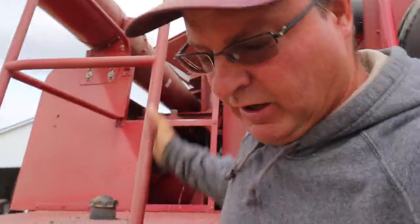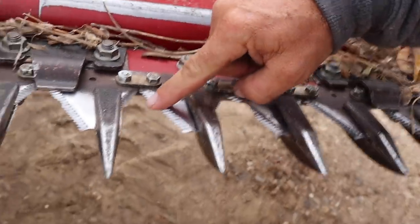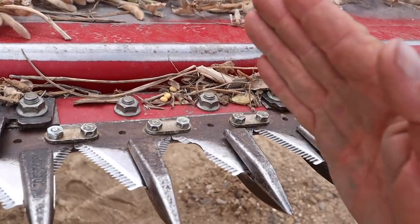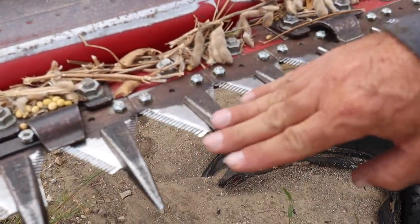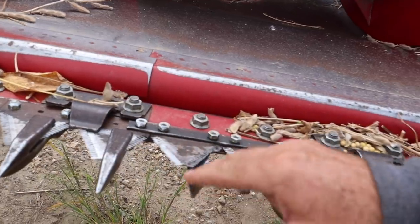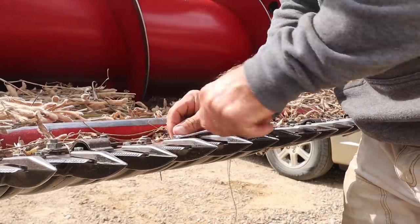We got a couple sickles to change on the bean head. These blades are supposed to look like this. This one here's got a notch — that won't cut our row of beans like we want it. So we're going to blame that one on Cole. This little guard here is supposed to be a point, a point, a point. And here is a busted off point. So we got to replace that. We have a bad blade there. Sometimes it goes really easy, sometimes it doesn't.